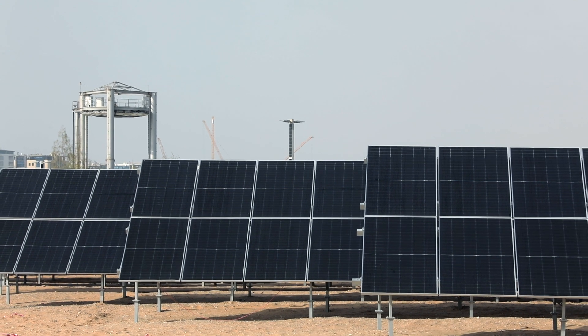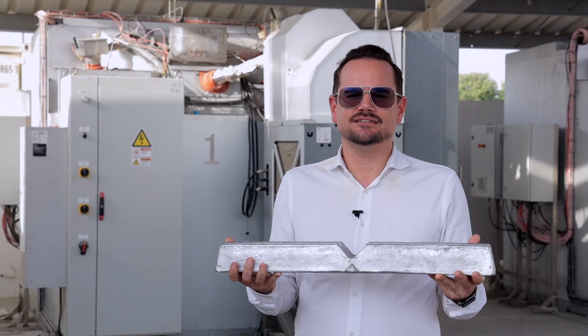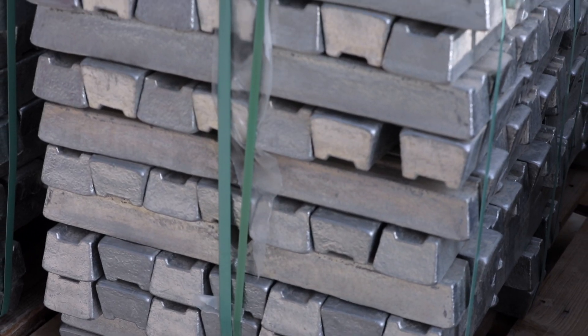We have installed 500 kilowatts of conventional solar photovoltaic panels that generate clean electricity during the day. This electricity is used to melt a metal alloy — an alloy between aluminum and silicon — which melts around 575 degrees Celsius.